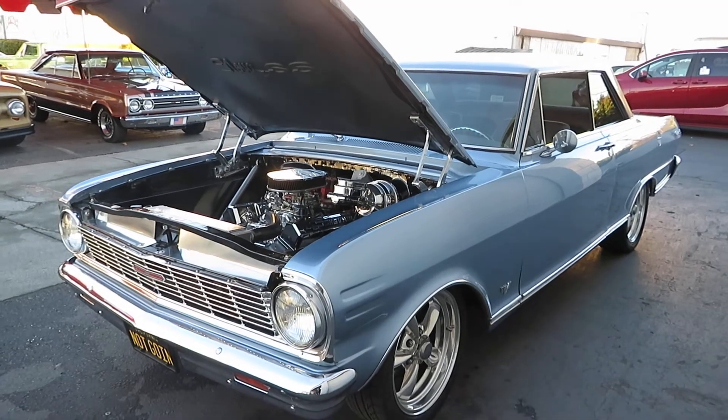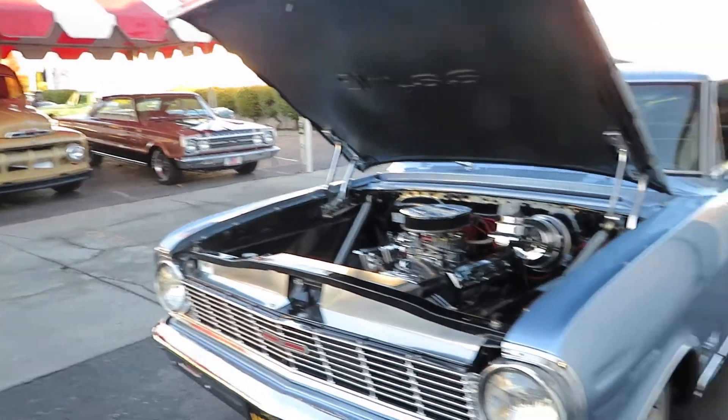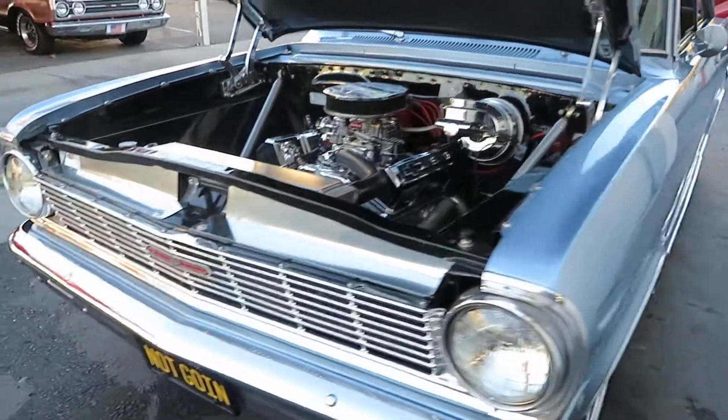Hey everyone, this is Ray here at American Motors Custom and Classics. Today we have a beautiful Restomod Nova SS 1965. This car is all redone and ready for enjoyment.